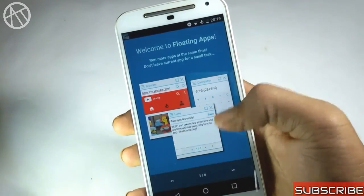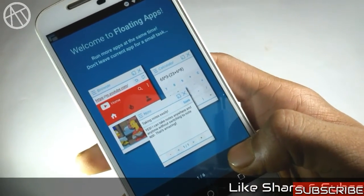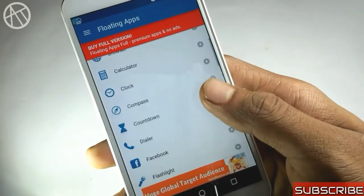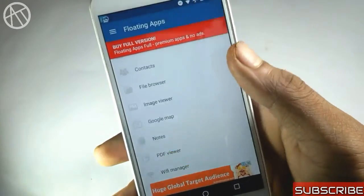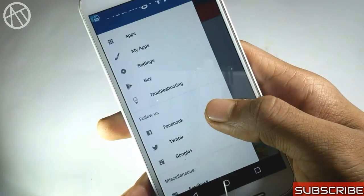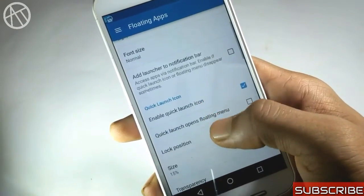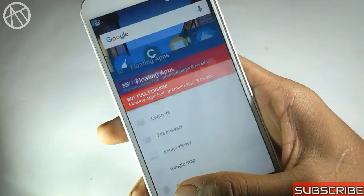The next application is Floating Apps. It is a very easy-to-use multitasking application where you can run multiple applications at once with very low RAM and battery usage. You can add more apps via the premium pack. To activate, click the icon in the status bar and choose your desired app from the panel. It comes with many settings — you can adjust parameters, minimize, or resize the application window.